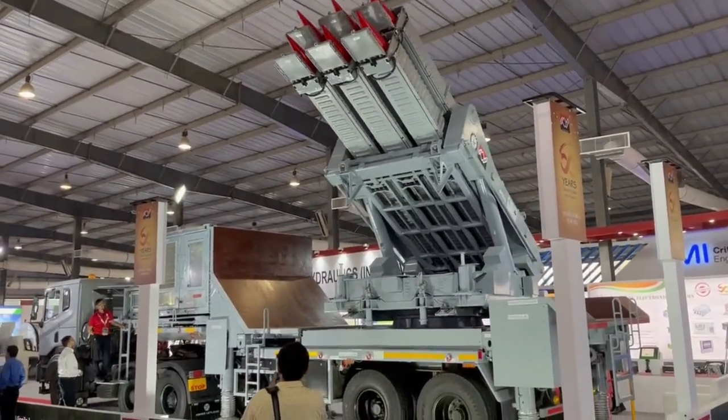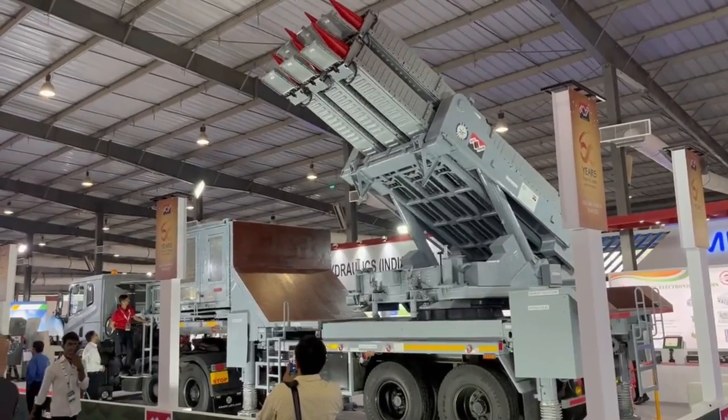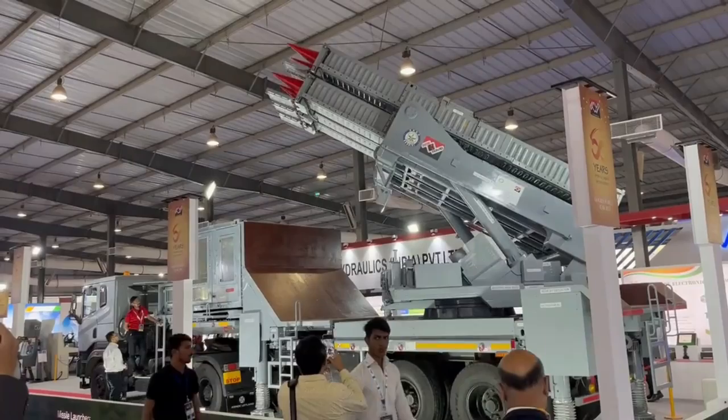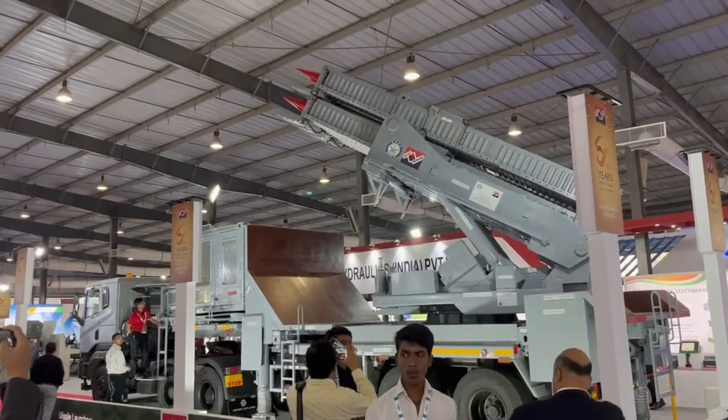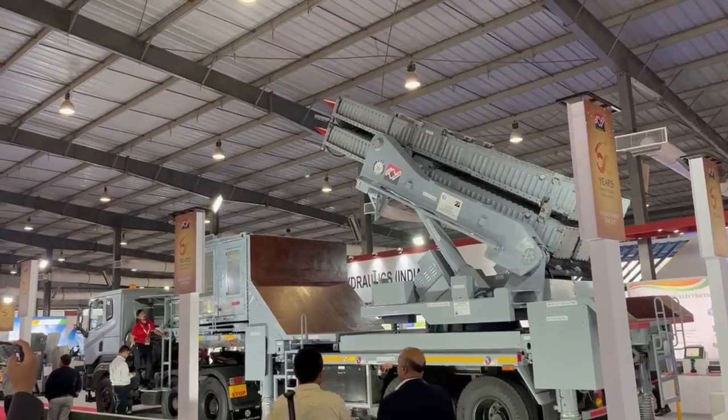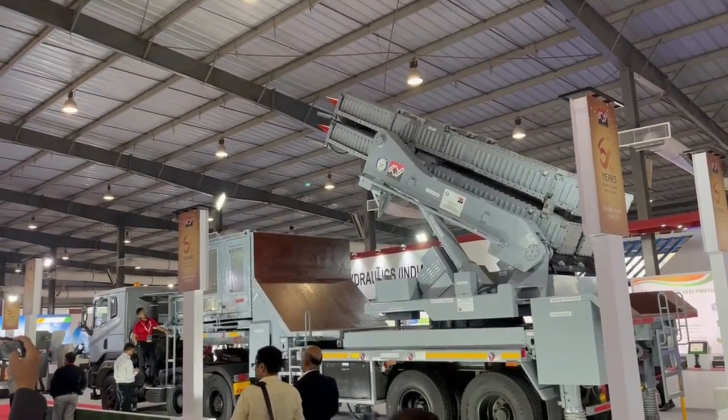Akash NG will have an improved reaction time and a higher level of protection against saturation attacks. The second stage of this missile will use a dual pulse solid rocket motor, instead of the ramjet engine used in Akash and Akash 1S missiles.